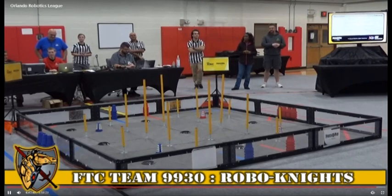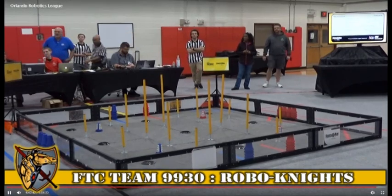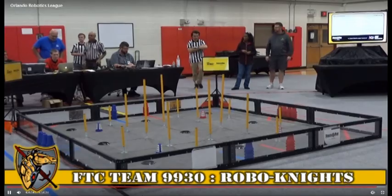Congratulations to all of our teams today, and for those teams that are advancing to the state championship. Standby — I'm going to turn it back over to Scott and AJ.